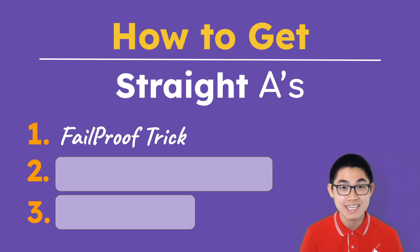The first technique that I use is something I call the fail-proof trick. This technique makes it impossible for you to get anything lower than an A- at the end of the course. So, even if you get a bad grade on the exam — let's say a 68% on the exam — you still end up with an A at the end of the course.